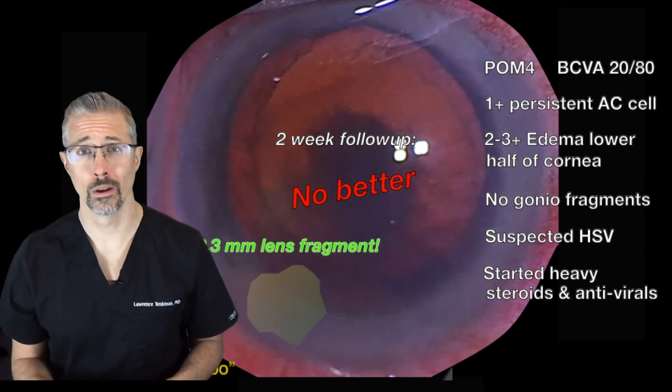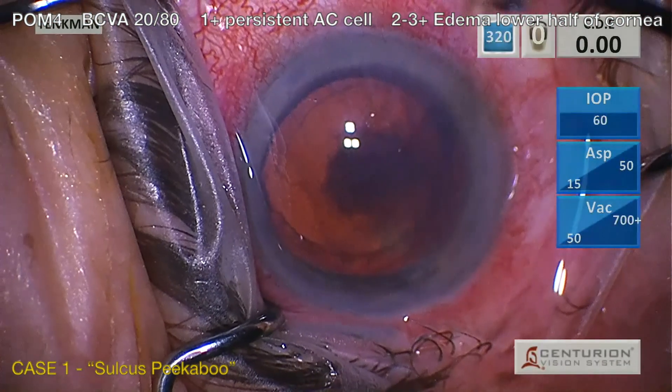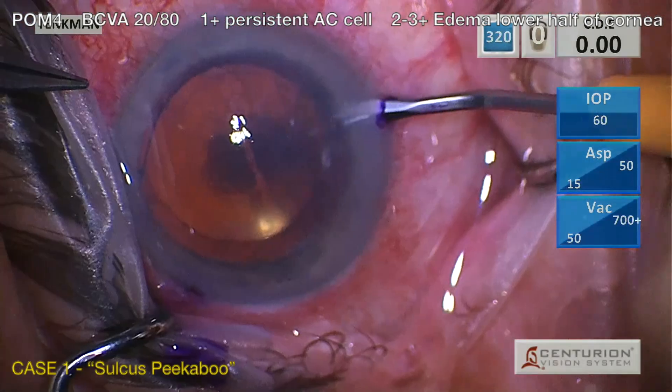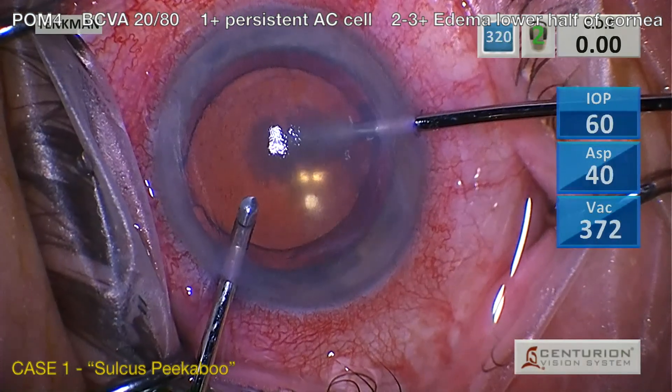Whoa! Where did that come from? This freeze frame is actually from the OR. But where's the fragment? I promise, it was here yesterday. Peekaboo, where are you hiding? First, we rinse — nothing comes forward. No surprise. I'm sure it's hiding in the Salkis.